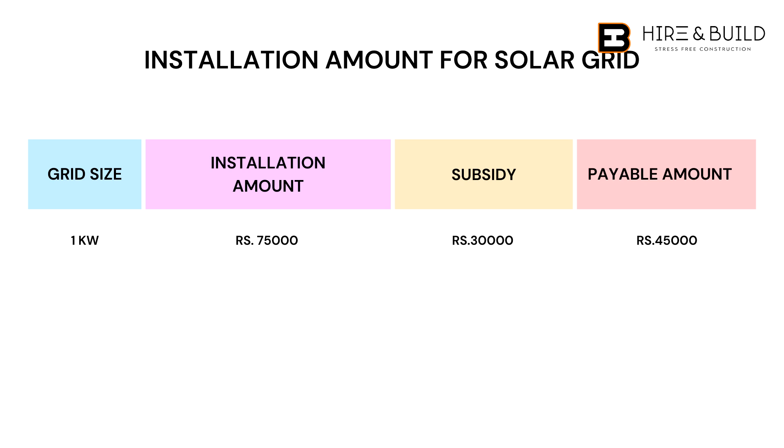So if you have 30,000 subsidy, you minus 45,000, leaving 1 kilowatt cost. If you have 30,000, it will be somewhere around 1.5 lakhs. If you have 60,000, you minus 60,000 then 90,000 for 2 kilowatt. So for 3 kilowatt, you have a subsidy of 78,000 — you minus 78,000 from the 3 kilowatt installation cost.